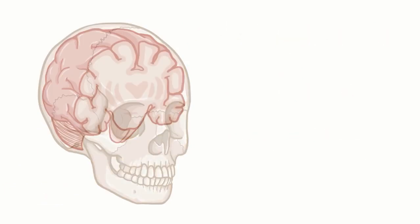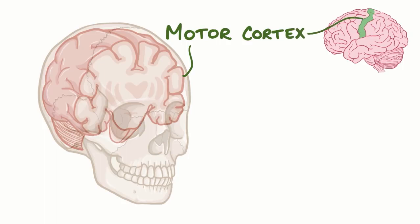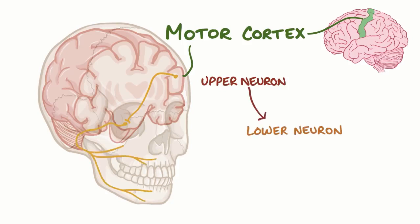Ultimately, control of each side of the face comes from a region of the brain called the motor cortex. As an example, let's start with the lower half of the right side of the face. An upper motor neuron extends down from the left motor cortex, goes across the midline in the brain stem to the right side, and then meets with the right lower motor neuron which hitches a ride on the right facial nerve.